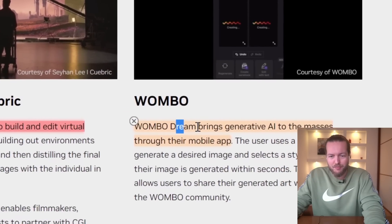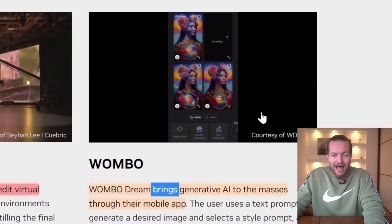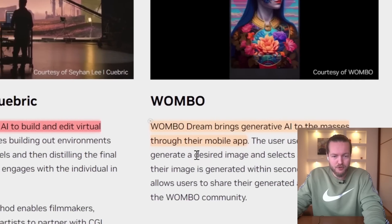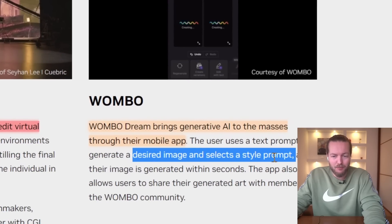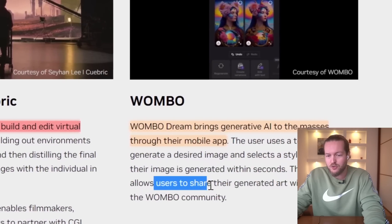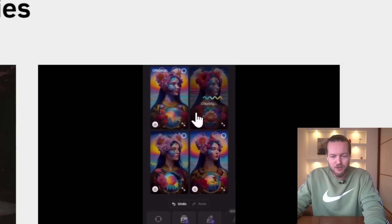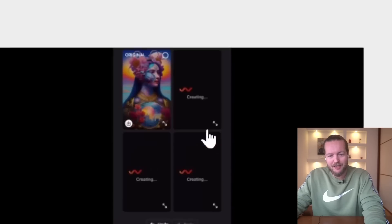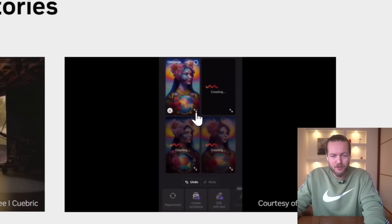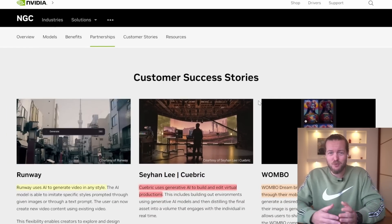Wombo Dream brings generative AI to the masses through their mobile app. They use a text prompt to generate a desired image and select a style prompt, and the image is generated within seconds. The app also allows users to share their generated art with the Wombo community. You just input an image and a style, and you get some really cool creations. NVIDIA Picasso was clearly a huge success at launch.